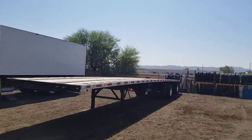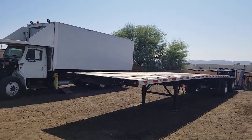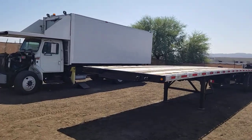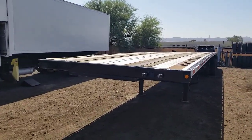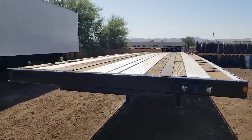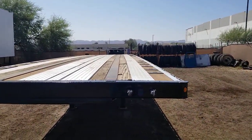Today I'm going to be showing you stock number 3225. This is a 2002 Wabash flatbed. 48 feet long, 102 inches wide. It's a spread axle, air ride suspension.